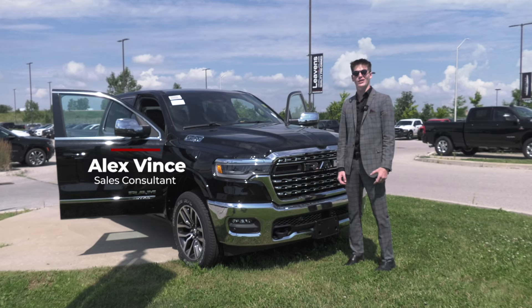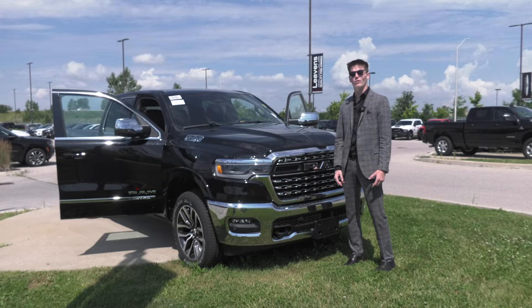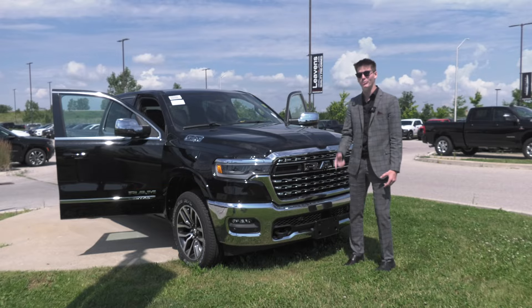Hey guys, my name is Alex Vince. I'm a sales associate here at Levin's Chrysler. I just wanted to give you the first look at the 2025 Ram 1500 Limited High Output.